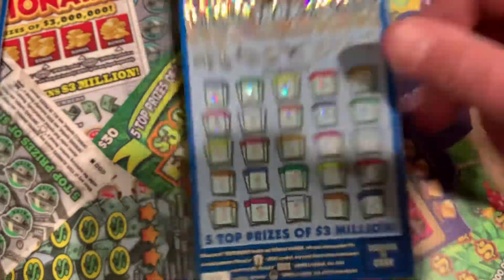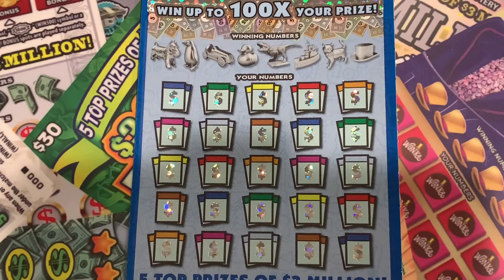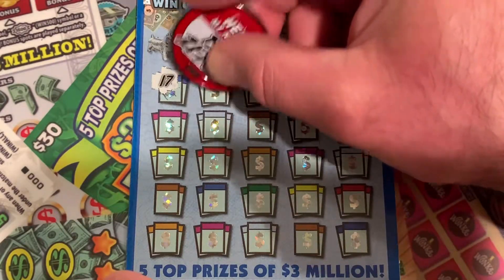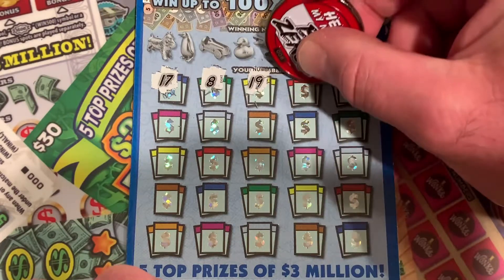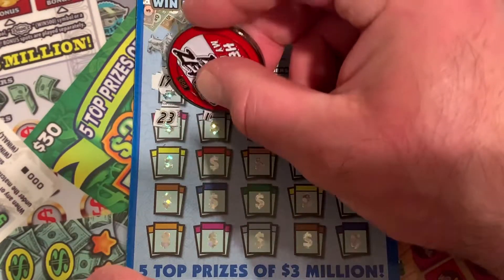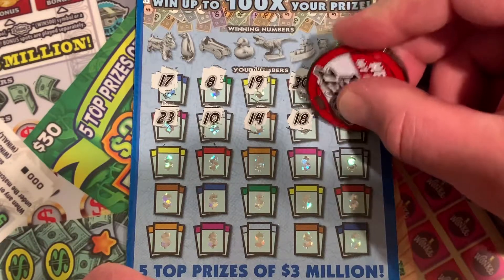All right, so we're going to start with ticket number 9. Hopefully we do a little better than we did last time — I'm not giving anything away, but it wasn't the best. We'll symbol hunt — we haven't done that in a few videos. We've got 17, 8. Remember, we're looking for a light bulb or a Mr. Monopoly head — that's how you get the automatic win. And then up top you get the 100 times symbol, hopefully. I just want to see that thing so bad.